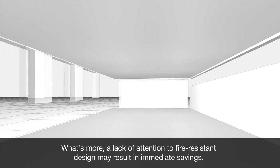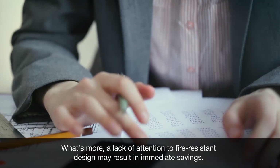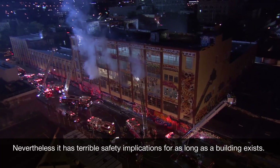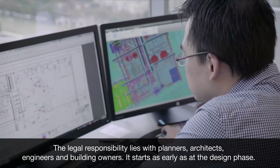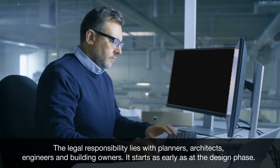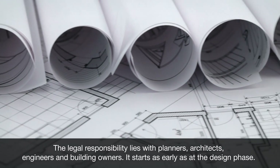What's more, a lack of attention to fire-resistant design may result in immediate savings. Nevertheless, it has terrible safety implications for as long as a building exists. The legal responsibility lies with planners, architects, engineers, and building owners. It starts as early as at the design phase.